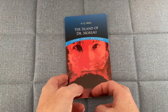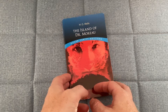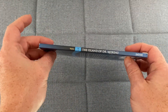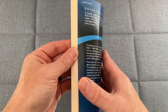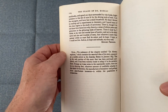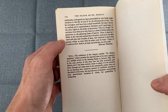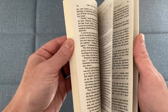We're taking a look at The Island of Dr. Moreau by H.G. Wells. This is the Dover Thrift Edition from the public domain. You can see this is a relatively thin paperback book — it is 104 pages. That's a pretty mid-size font in these, so this was a pretty quick read at 100 pages.